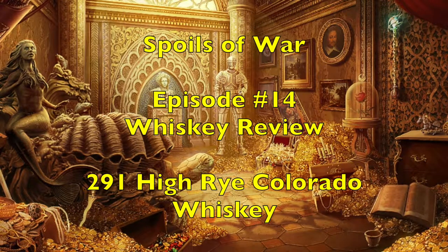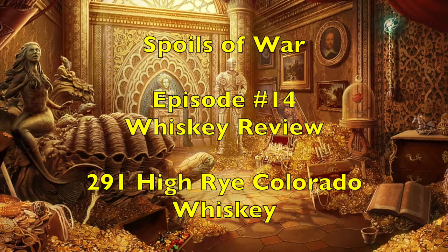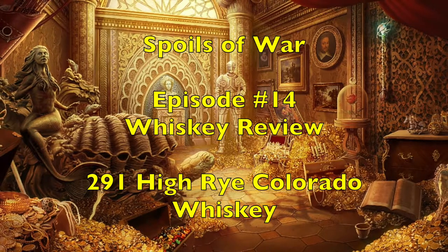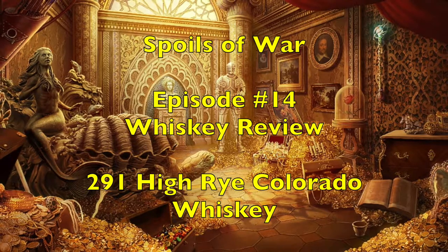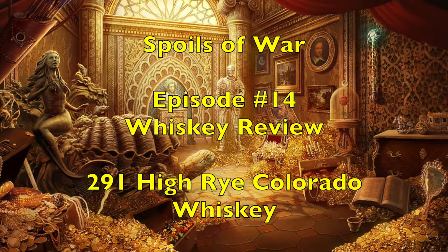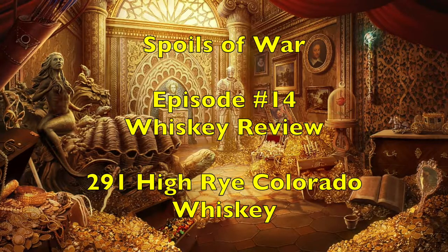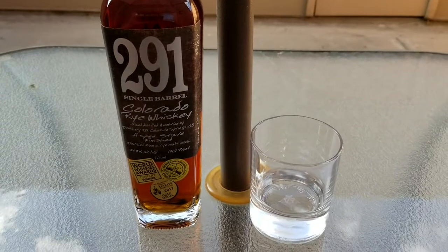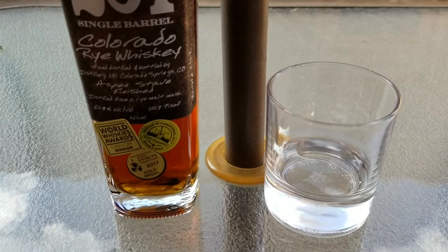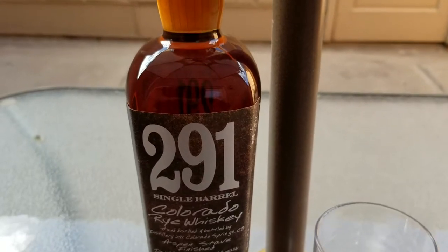Welcome to the show where we help you play miniatures wargaming on a budget. It is I, Commander Cheapski, and we are back with another edition of Spoils of War. This is a series of videos dedicated to beer, cigar, as well as whiskey reviews.